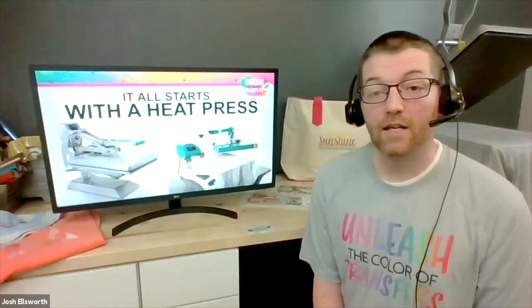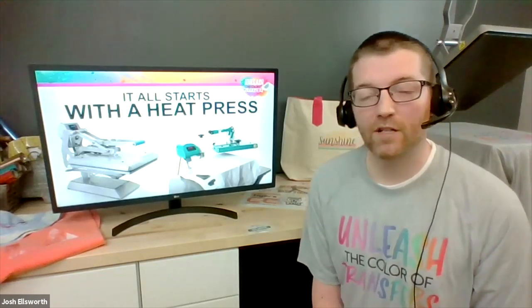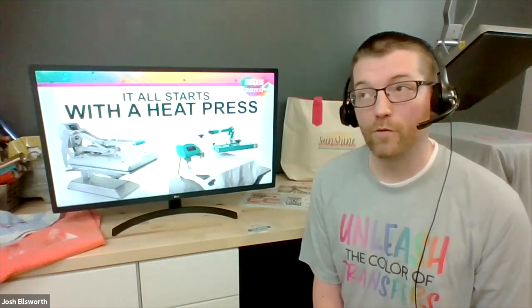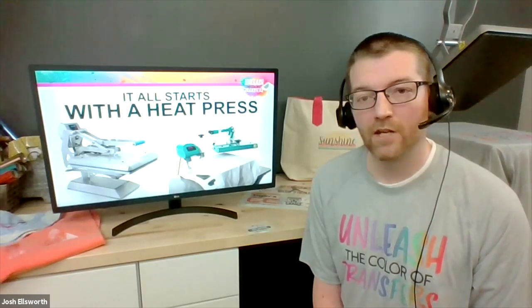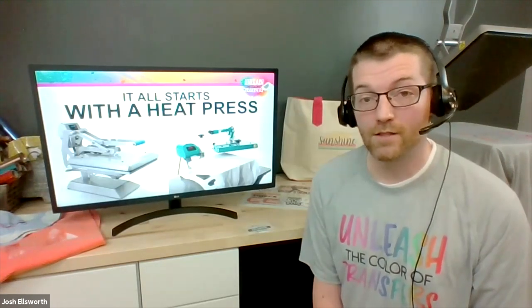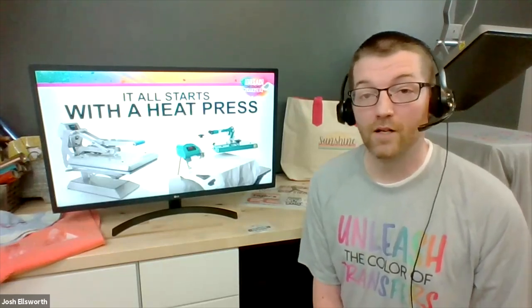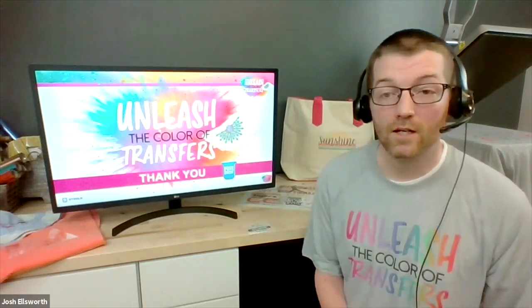The first question is: could you reiterate about the Facebook group that Stahls sponsors? Yes — the name of the Facebook group is called Heat Press for Profit. So if you search Heat Press for Profit, you'll find that. I love that group. We've had it going for the better part of five years and there are a ton of entrepreneurs that own heat presses sharing examples, stories, and all sorts of things in there. It's a great community for you to join.